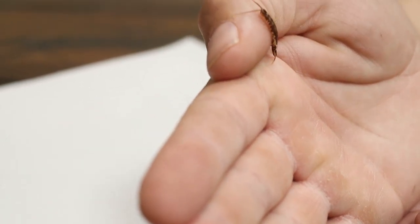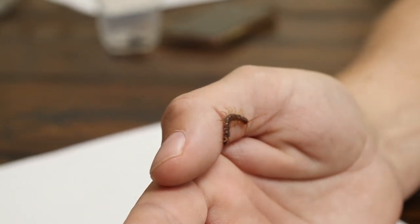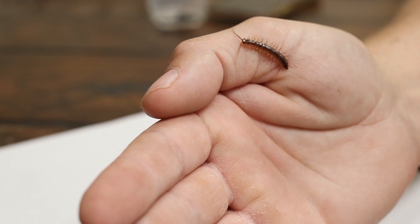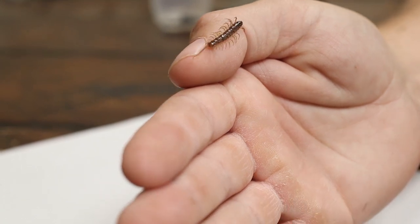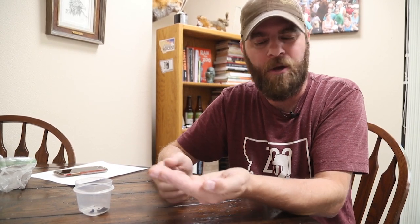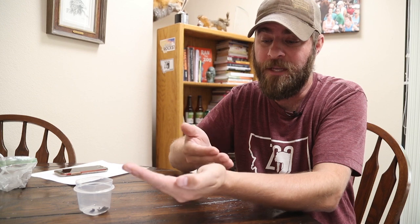Now these little guys are pretty harmless. This guy has been on my hand for probably a good 5 to 10 minutes and he has not inflicted a bite whatsoever, so nothing to worry about. But look for these guys under the rocks when you pull them up to see what cool insects or bugs are underneath — you'll probably come across one of these guys.